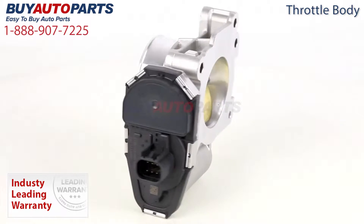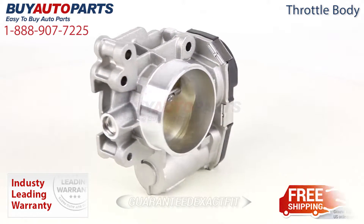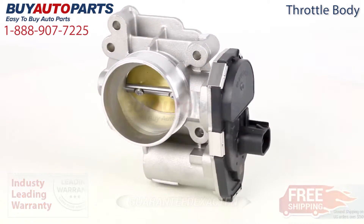Nobody stands behind their products like buyautoparts.com. All of our throttle bodies are guaranteed exact fit and include free shipping and the support of our American Auto Parts specialist.